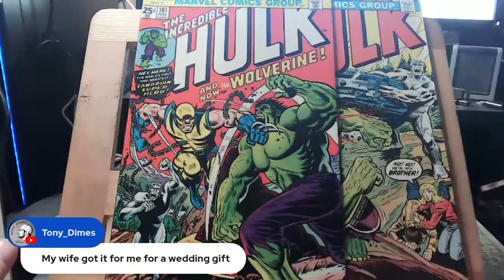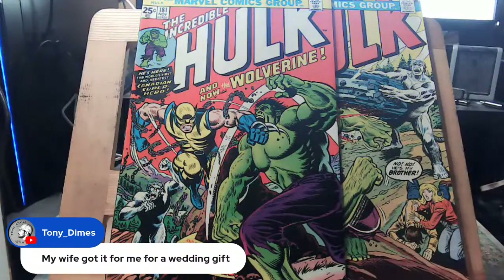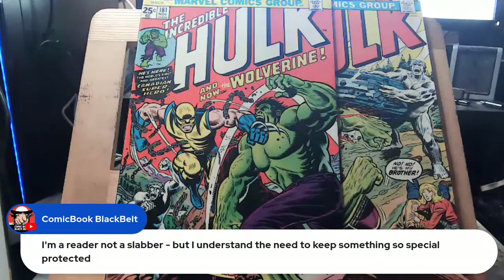Tony Dimes is a co-worker of mine who also does rap — he has a song called 'Sunday Gravy' on Spotify. I'm philosophically opposed to slabbing but monetarily understand the necessity. If you want to sell your comics, slabbing could exponentially increase the price. I also think prices on key back issues are dropping though.